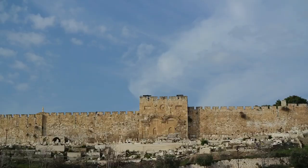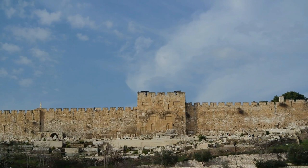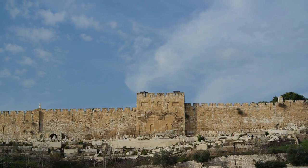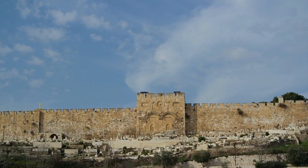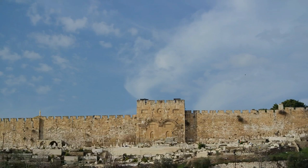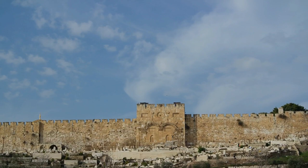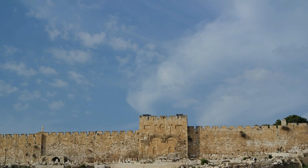What you are looking at now is the only sealed gate to the old city of Jerusalem, known as the Golden Gate. I've read that this gate was sealed by the Muslims in the 7th century AD to prevent non-Muslims from going into Temple Mount. The Dome of the Rock is visible just to the left. According to Jewish belief, this is the gate the Messiah will use to enter the old city. Another legend holds that the Muslims built a cemetery in front of the gate to prevent the Messiah from coming through.